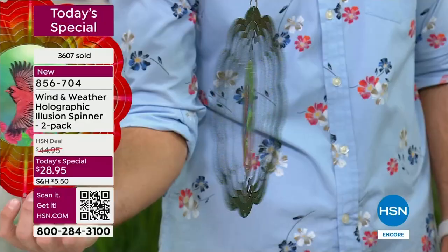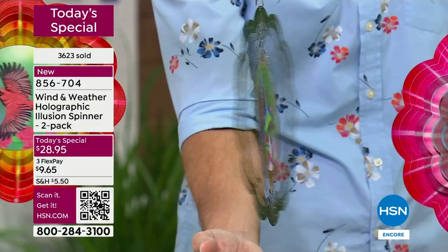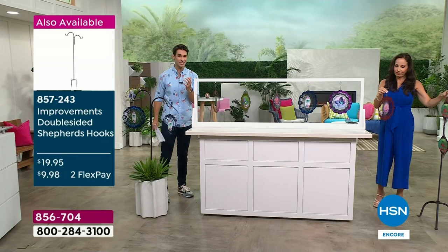Wind and Weather really prides itself on not only bringing you something artistic, different, and distinctive - like a boutique piece you'd pick up at a high-end art show - but also with that quality, so it's going to continue to look beautiful. It's like an artistic piece. When I think of Wind and Weather, I think of two things: a unique original piece of art, but also the durability of season after season, year after year.